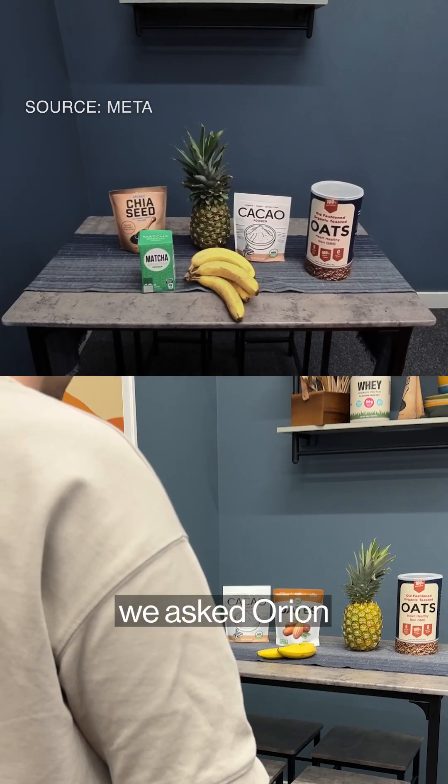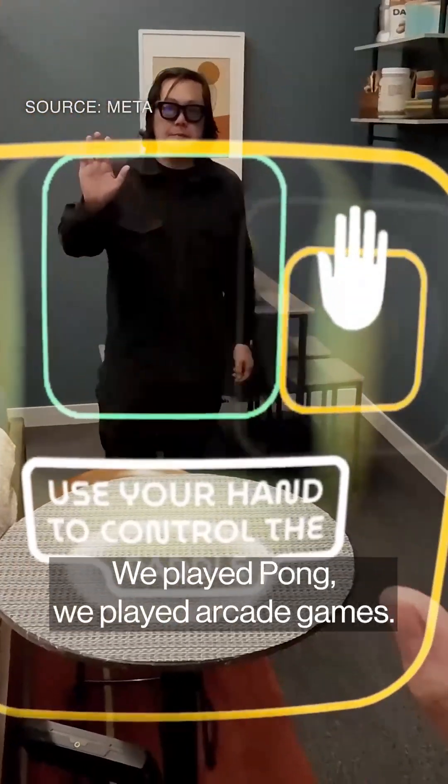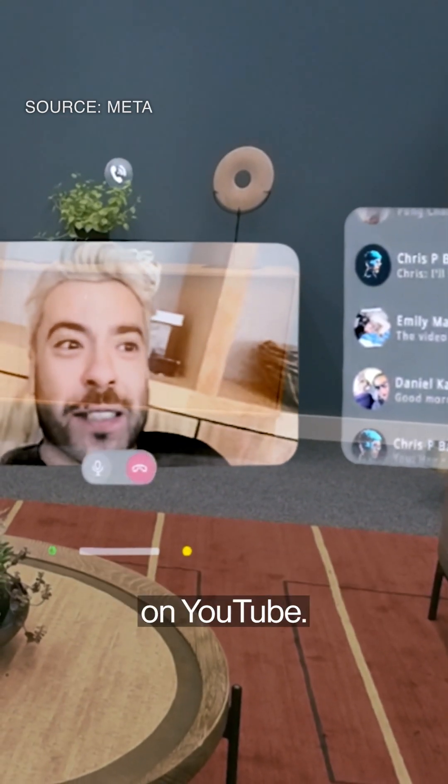Using it, we asked Orion through Meta AI to project a recipe based on ingredients that are on a table in front of us. We played Pong, we played arcade games, we cycled between video calls with real humans, messages, Instagram, and watched episodes on YouTube.